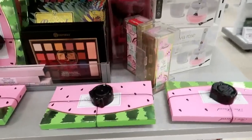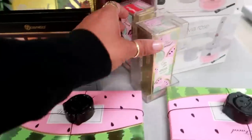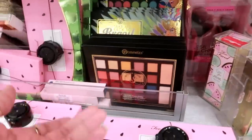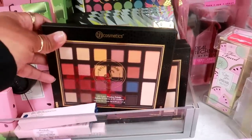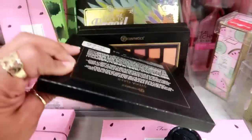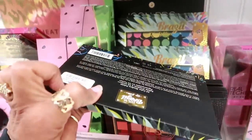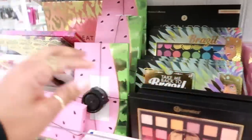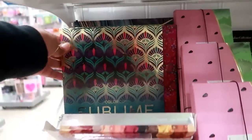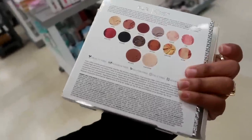Over here by the makeup, real quick before I get out of here. They still have the Too Faced watermelon — lots of Too Faced. I keep seeing that. BH Cosmetics. Sylvia Ghani — I'm not sure, that one is $8. The Take Me to Brazil is still here for $7.00. Color Code, Sublime, Pure face palette — this one is $9.00. Not bad at all for Pure.